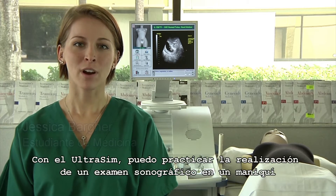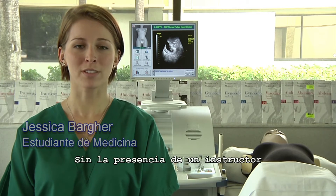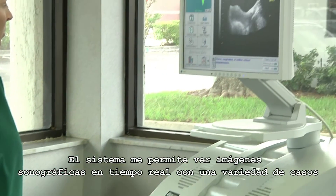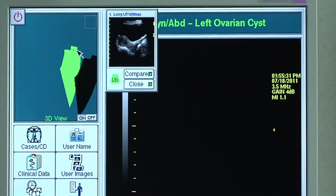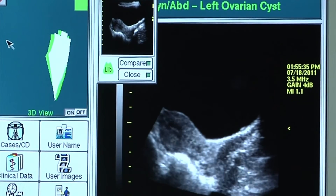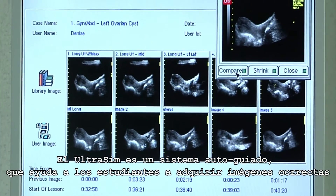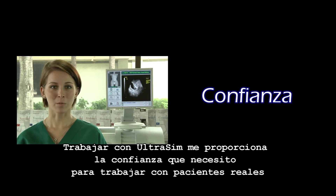With the UltraSim, I can practice performing sonographic examinations on a mannequin without the presence of an instructor. The system allows me to view real-time sonographic images with a variety of cases. The system guides you with hand-eye coordination. The UltraSim is a self-guided system which helps students acquire the correct image, and working with it provides me with the confidence I need when working with real patients.